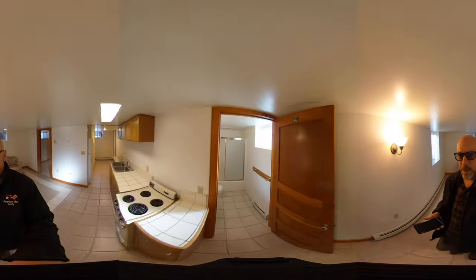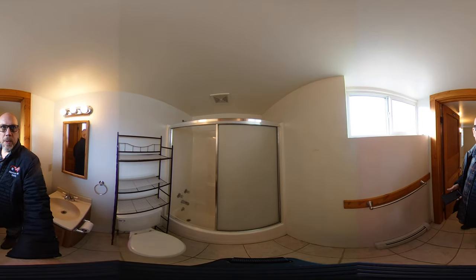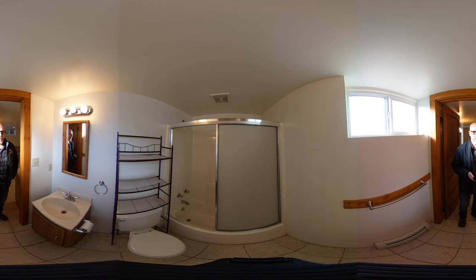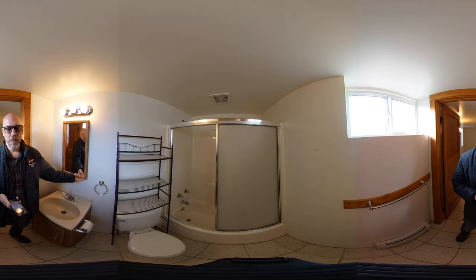Over here is the bathroom. This is a full bath with a tub shower combo — no need to even buy curtains. You've got some linen storage or other supplies there on the rack above the toilet. Again, decent sized window. You've got a ventilation fan, nice bright lights, and some storage.